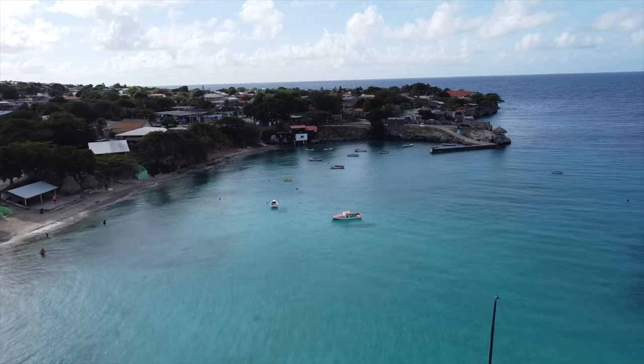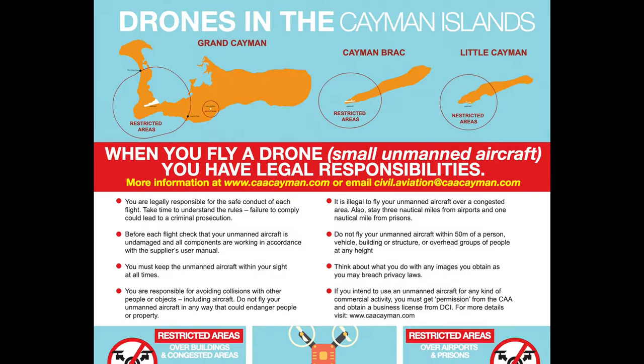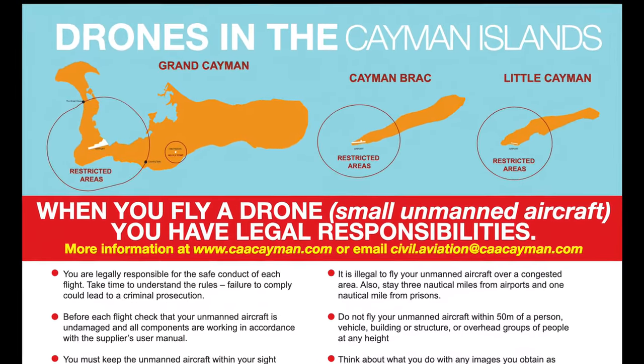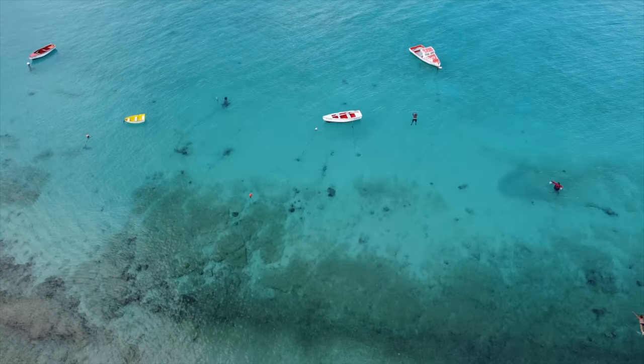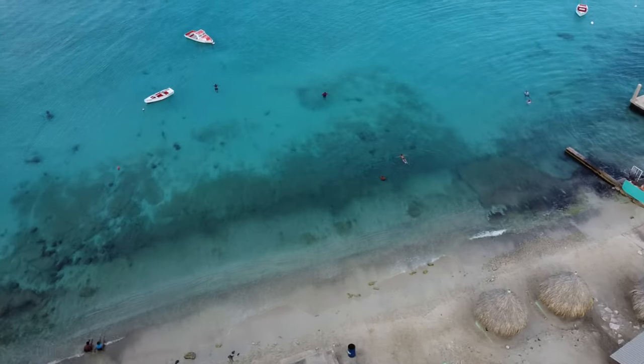The drone's back, baby! While Bonaire doesn't allow drone flights, and Grand Cayman has very limited areas, Curacao is a bit more friendly. So expect more of these sweet aerial shots for the next few months.